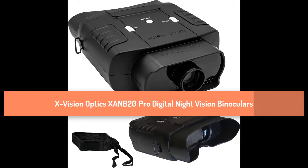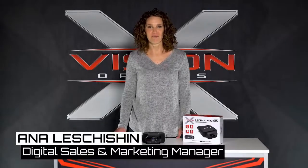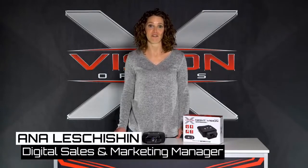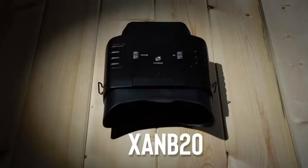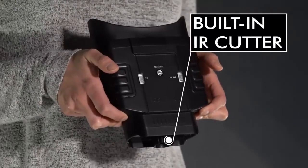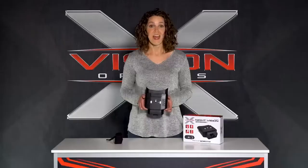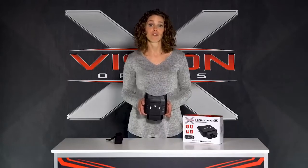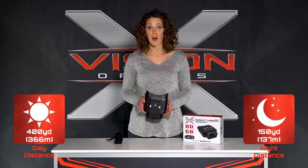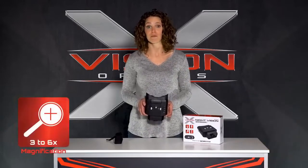Number 5: X-Vision Optics XANB20 Pro Digital Night Vision Binoculars. I'm Annalis Shishin, Digital Sales and Marketing Manager at X-Vision Optics, and today I'm going to talk about the key features of the XANB20 Pro. Infrared technology is completely invisible to the human eye. All units come standard with a built-in IR cutter. The XANB20 has a high-performance distance range that allows you to see 400 yards in daylight and 150 yards in total darkness. It also has a 3 to 6 times magnification zoom.